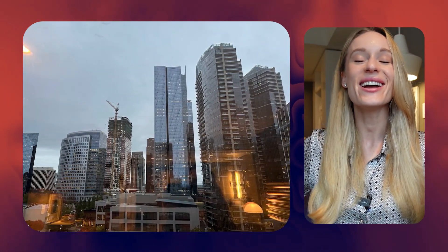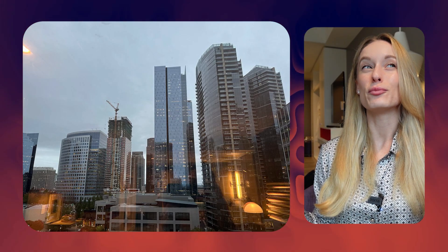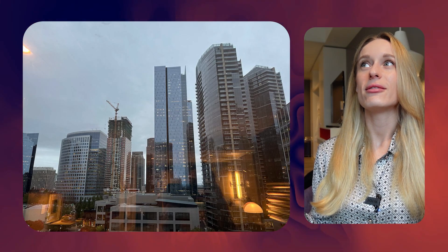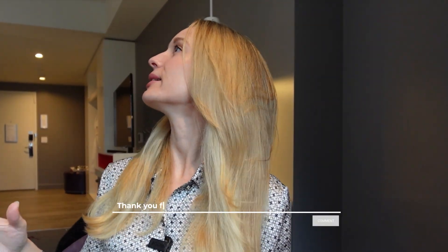I am not in my typical office setup. I am actually in Seattle right now — I'll share my view — for the Lenovo tech conference, which is happening tomorrow. The day this goes live I will be at the conference, so it's very exciting. That is why I am in this hotel room.